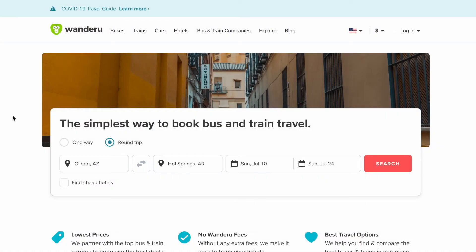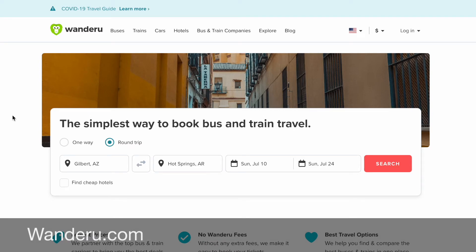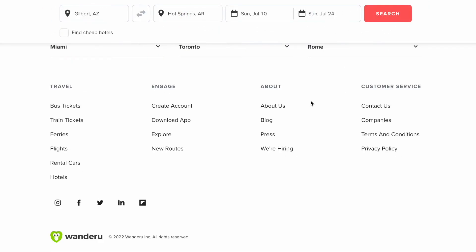Today's work from home job is from a company called Wanderoo. Wanderoo is a site where you can find deals on booking bus and train tickets. To get to their website, you'll just go to wanderoo.com. To find their careers, you're going to scroll all the way down to the bottom and under the About section, you'll click on 'We're Hiring.'